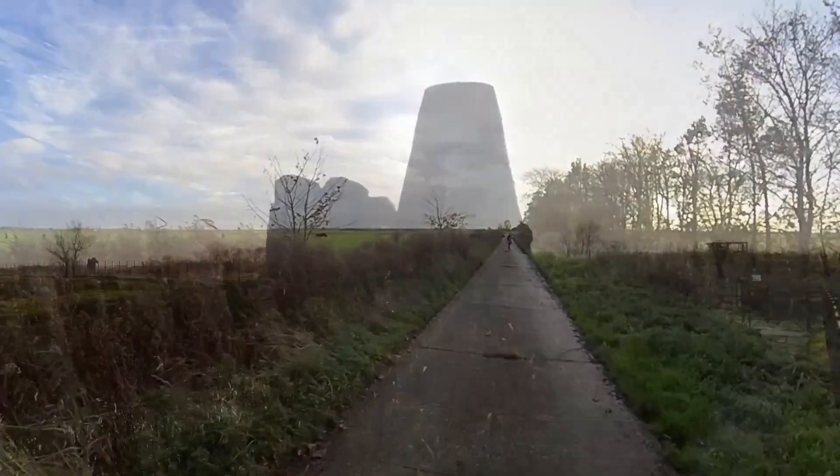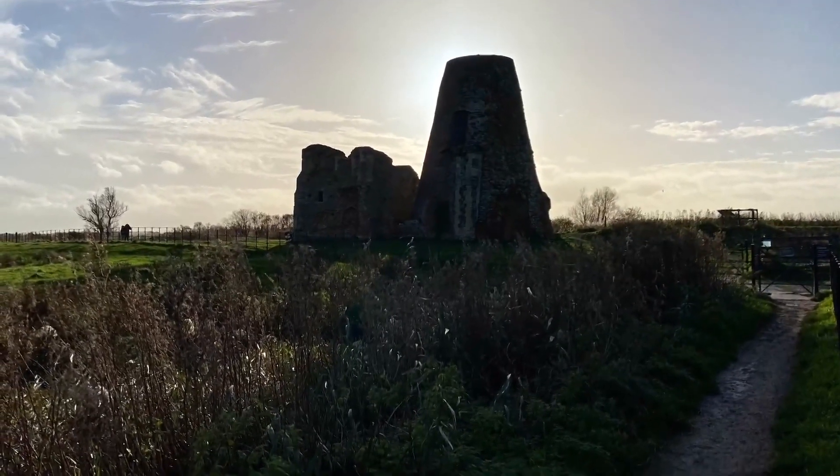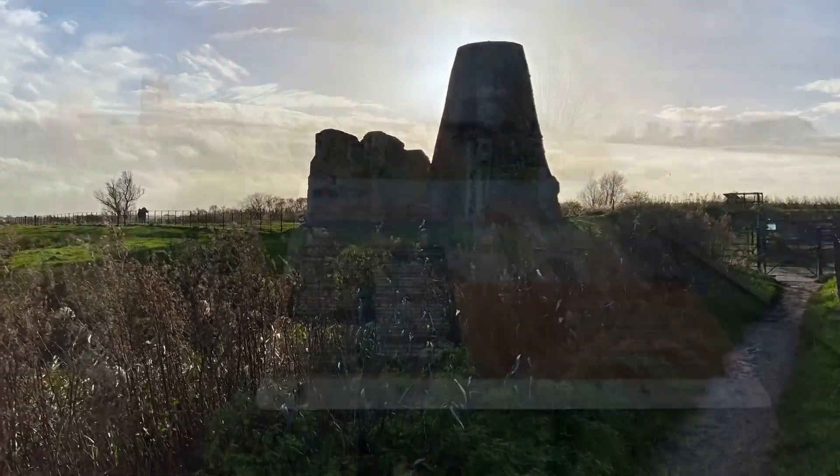The tracks seemed to go on forever, but at the end we were rewarded by the sight of the ancient monastery, St Benet's Abbey.